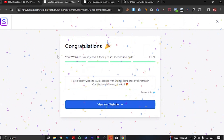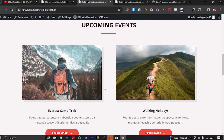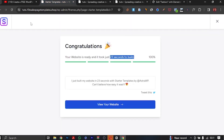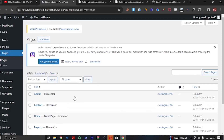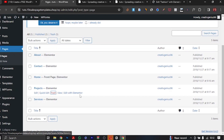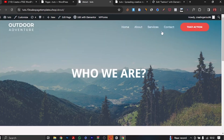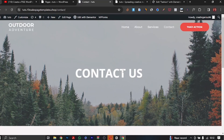Our entire website is ready in just 23 seconds. Let's go ahead and view this website. We have a complete website — Home, About, Services, Projects, Contact, and a call to action. The reason I deleted my personal pages earlier is because this process replaces them. Going back to the dashboard, you can see all these pages have been created by the Starter Templates. You can delete any page you don't want — I don't want 'Projects' so I'll delete it. Refresh and it's gone.